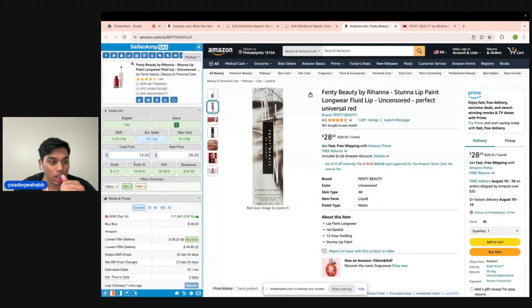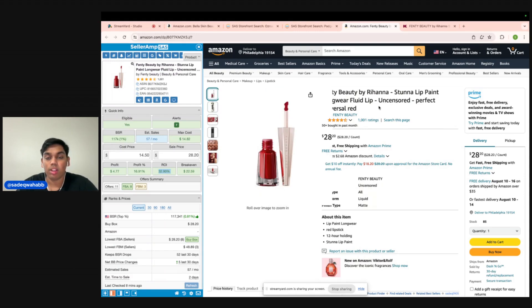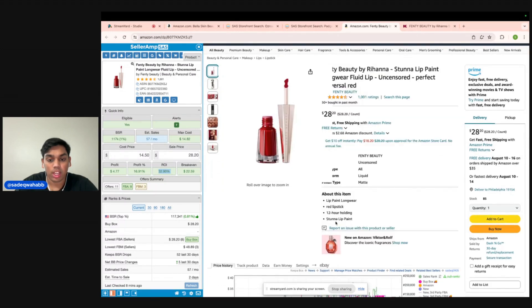If we type that into SellerAmp, it's going to be profitable — around $5 profit per unit, 17% margin, and 33% ROI. Beauty is a pretty low return rate category, so if you want to take 25–30% ROI, that's typically where I like to hang out for beauty minimums. So this is going to be a winner right off the bat — it's the first product we looked at, which is kind of insane. The only other thing you want to be wary about when doing beauty is making sure the sizing matches up, because a lot of the time there are travel sizes and also normal sizes, so you want to make sure this is the exact same.